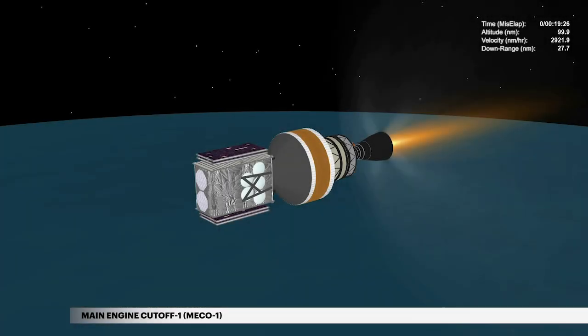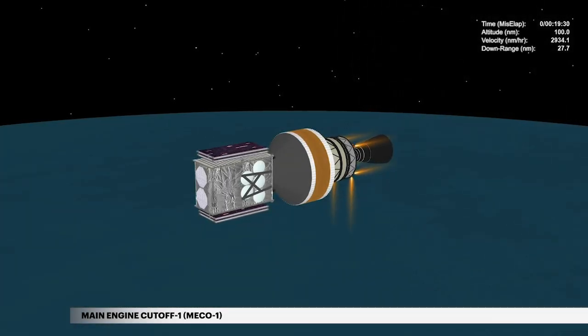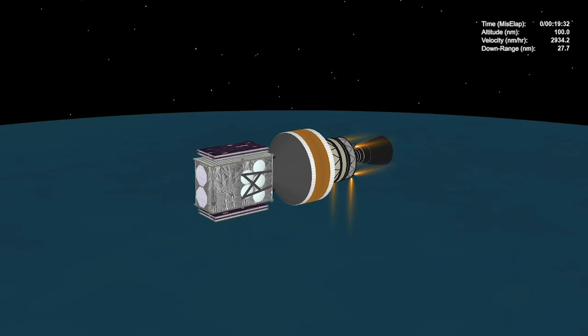Nineteen and a half minutes into flight, cutoff of the main engine, or MECO-1, occurs. The mission now enters a 10-minute coast phase.